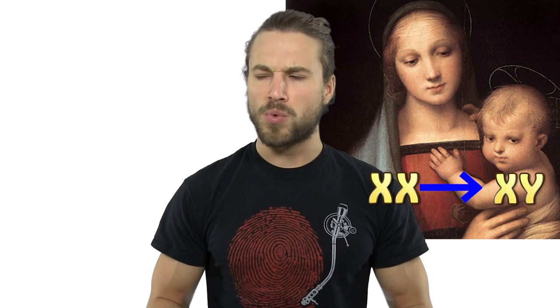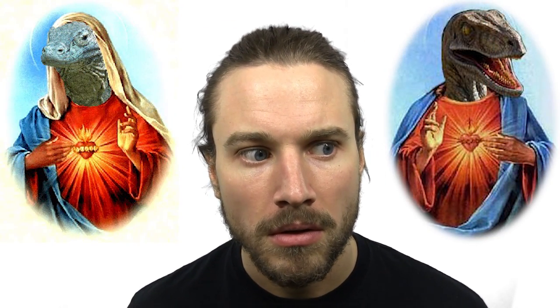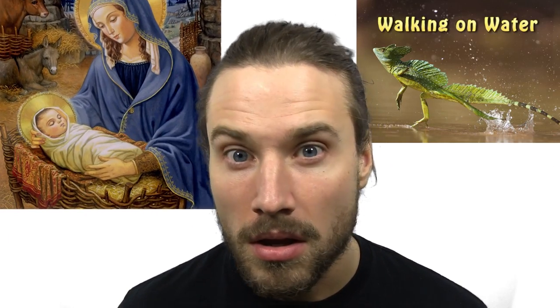Meaning the only way for an XX chromosome Virgin Mary to give birth to an XY male Jesus was if she was actually WZ... Mary and Jesus were actually the same.